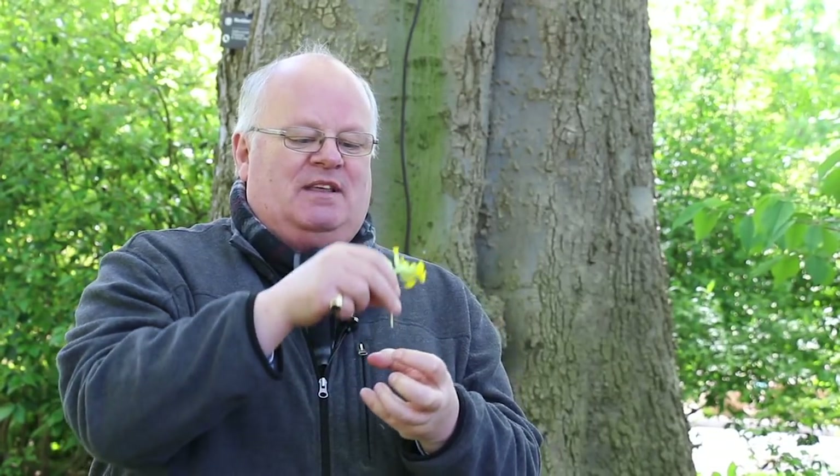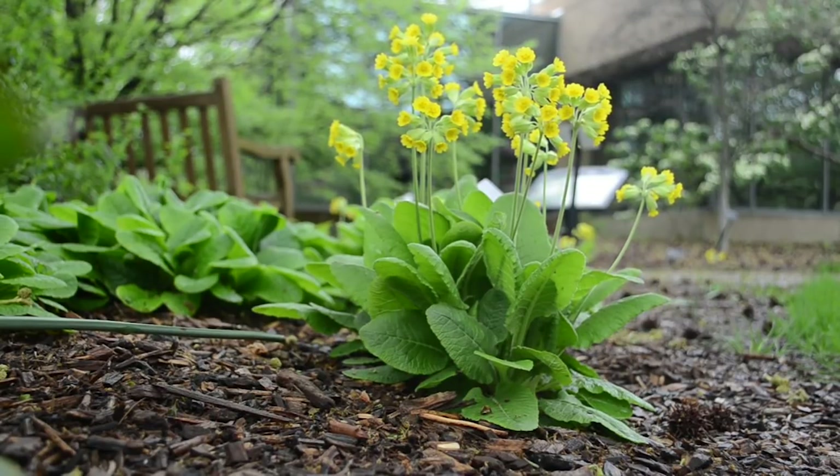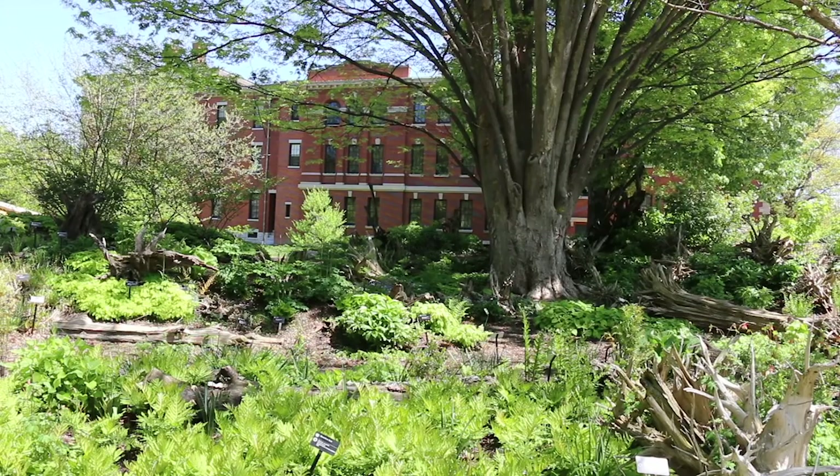Children in the past would also pick many of these and make a primrose ball or cowslip ball to play with. Now in so many of the meadows where it used to be common, artificial fertilizers and nitrogen have been spread, and when that happens this plant in the wild cannot compete with the grasses and has become much rarer. Here in the garden we have a nice little population doing very well, and it reminds me of my childhood.